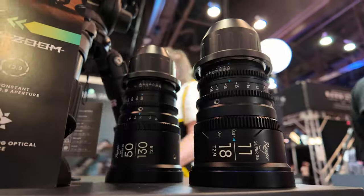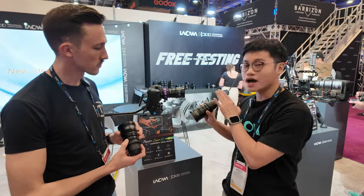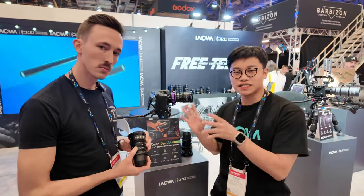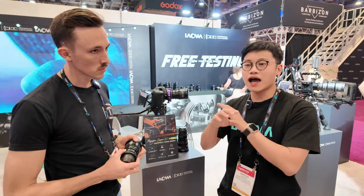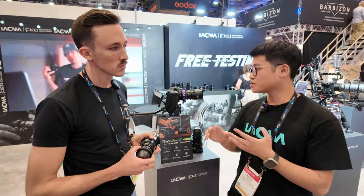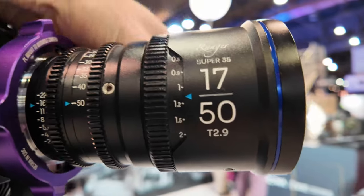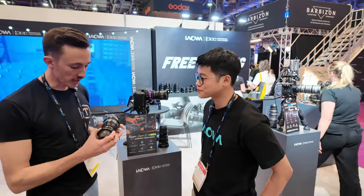We have three focal lengths: 11 to 18, 17 to 50, and 50 to 130 millimeter, and they are all a constant T2.9 aperture. The best feature of these lenses is that they have over 11 times zoom range, so you can easily mount them on different cameras — the Komodo, the FX30 — for shooting commercials and different stuff. They're very compact and lightweight at only 1.6 pounds, with a minimum focusing distance of one foot two inches.